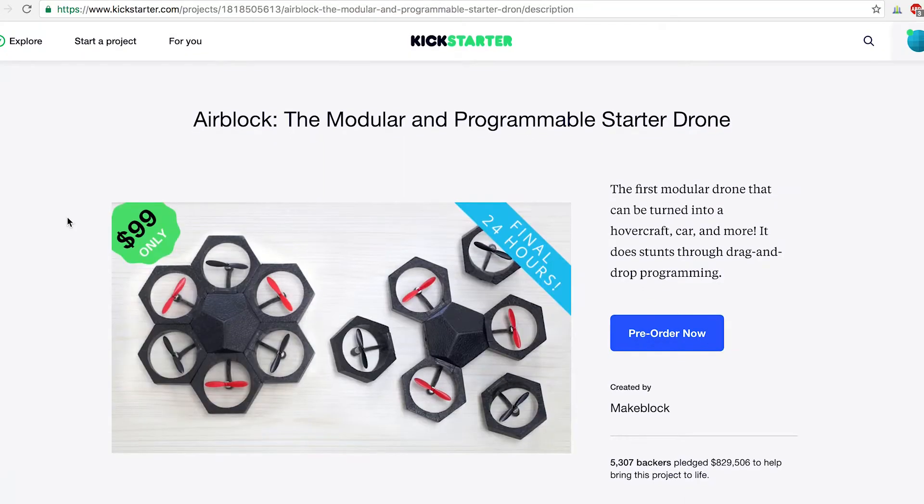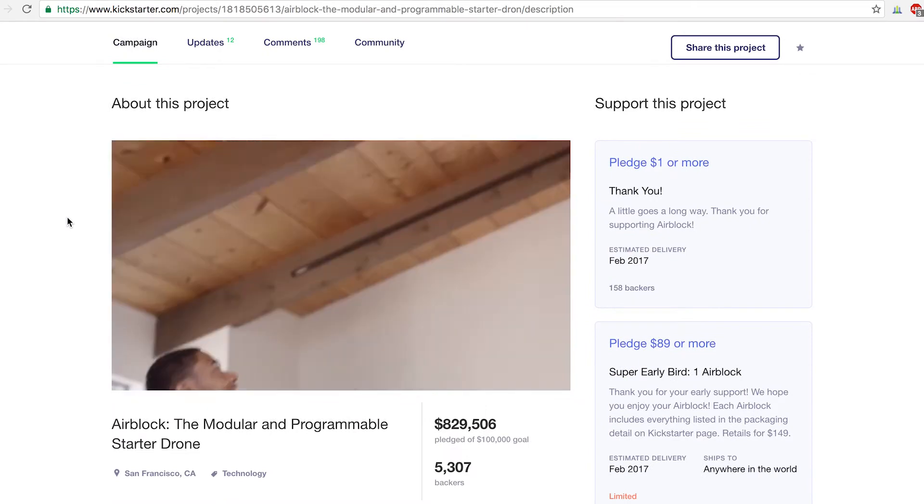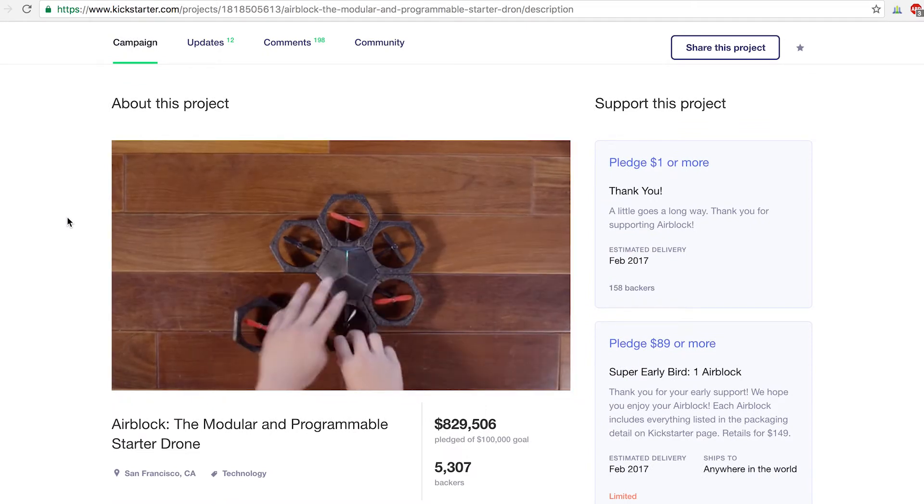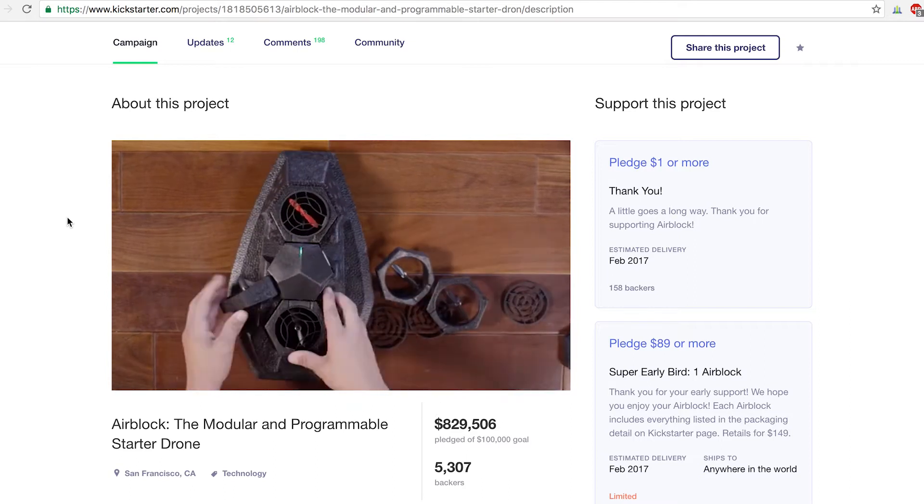Coming in at number one, a company called MakeBlock has an idea for customizable drones that will be kind of like LEGO drones that are held together with magnets. They launched a Kickstarter to help make this happen, and they already reached like three times their goal, with like 50 days to spare, which is pretty insane.